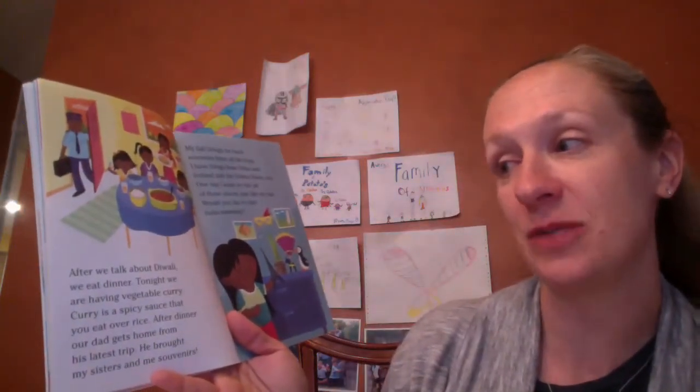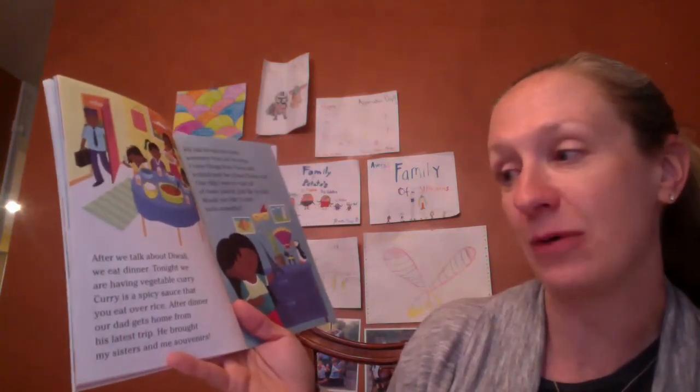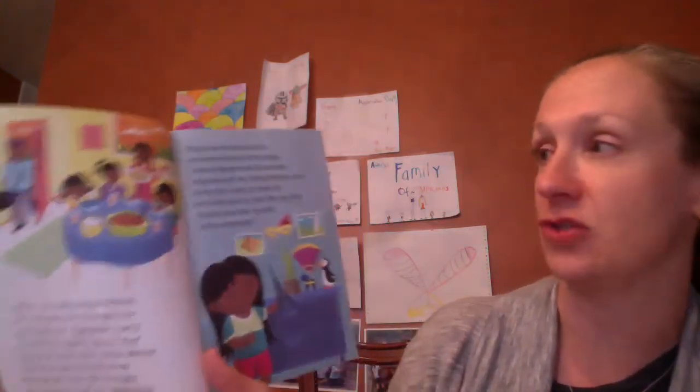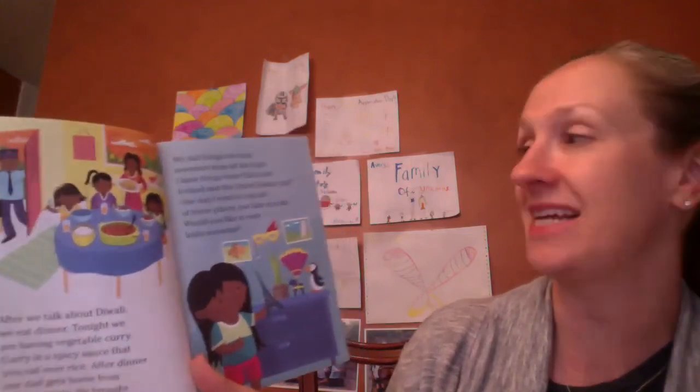Tonight we'll have vegetable curry. Curry is a spicy sauce that you eat over rice. After dinner, our dad gets home from his latest trip. He brought my sister and me souvenirs — my dad brings me souvenirs from all of his trips. I have things from China, Iceland, and the United States too.